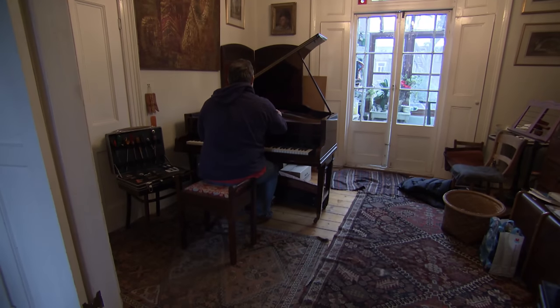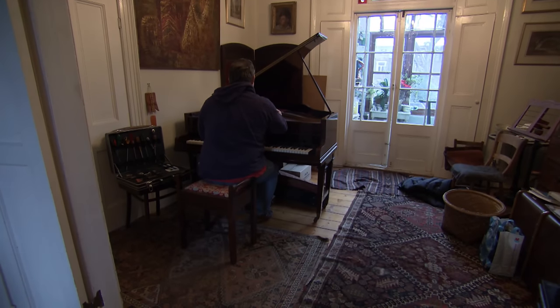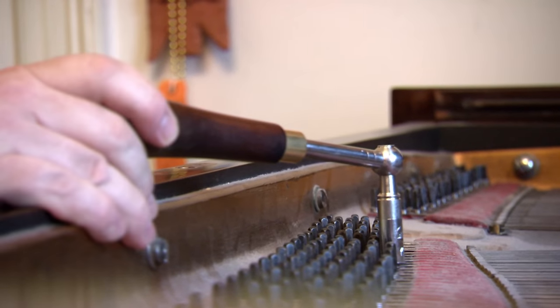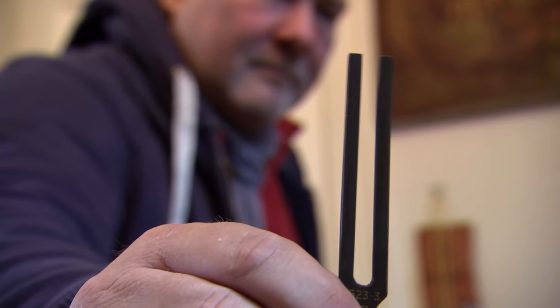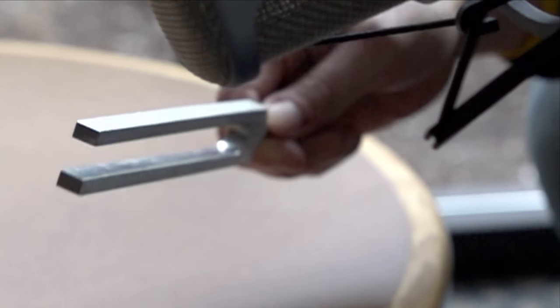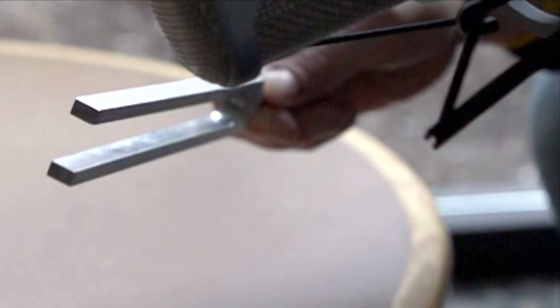If this sounds in tune to you, then you need one of these — a tuning fork. The brilliant vibrating tool that's been key to perfect pitch for hundreds of years. Tuning forks can vibrate more than 5,000 times a second, which is about 70 times faster than a hummingbird can beat its wings. Without this mini metal marvel, musical instruments would never hit the right note.